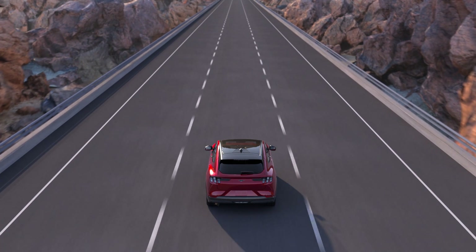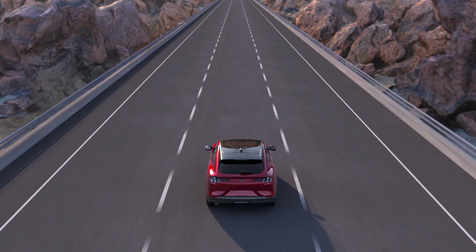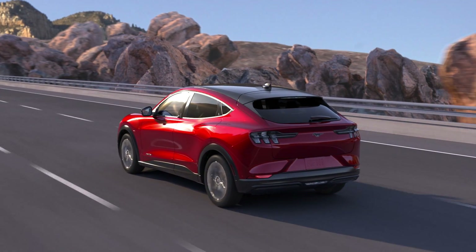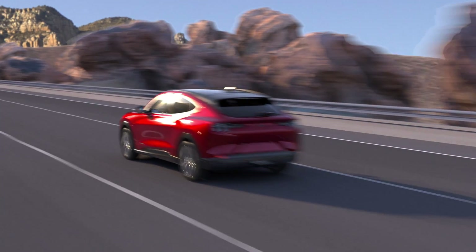Ford Blue Cruise combines with your intelligent adaptive cruise control and lane centering systems, allowing you to take your hands off the steering wheel while it maintains cruising speed and keeps you in your current lane.